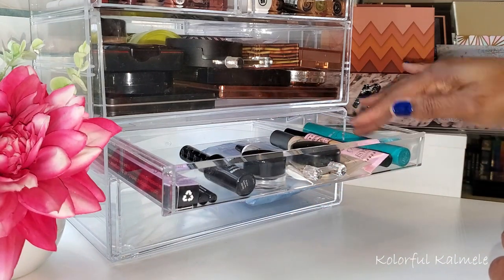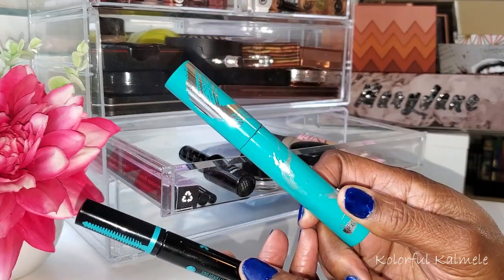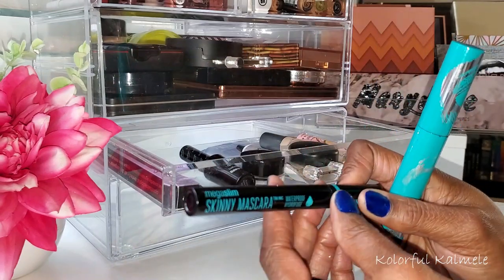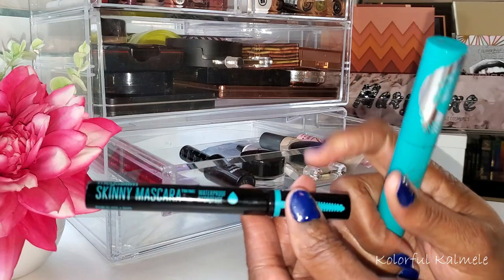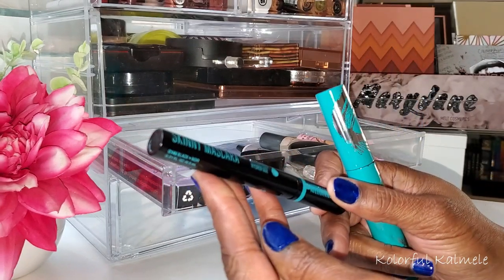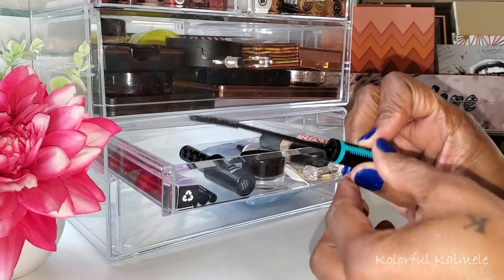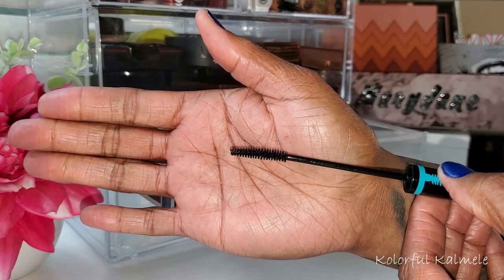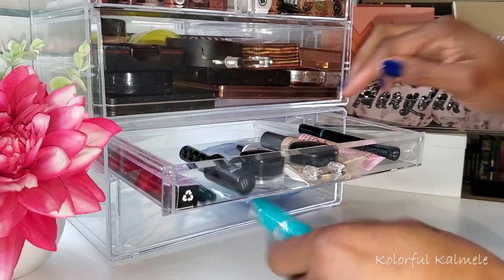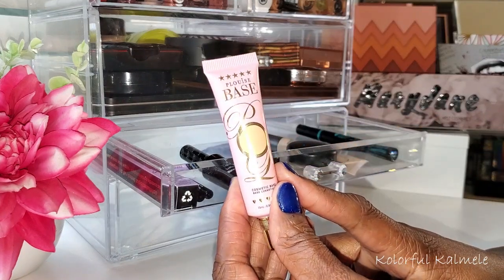In my mascara drawer, I've been using two mascaras for a while. The Thrive Cosmetics tubing mascara — I love this, but I feel like it's starting to get a little dried out, so it's probably time to replace it. The Mega Slim Skinny mascara from Wet and Wild I love for my lower lashes — it's so easy and doesn't get all over my face because it's so slim. I'm going to keep that in my drawer for now since it still has a nice consistency and hasn't dried out yet.